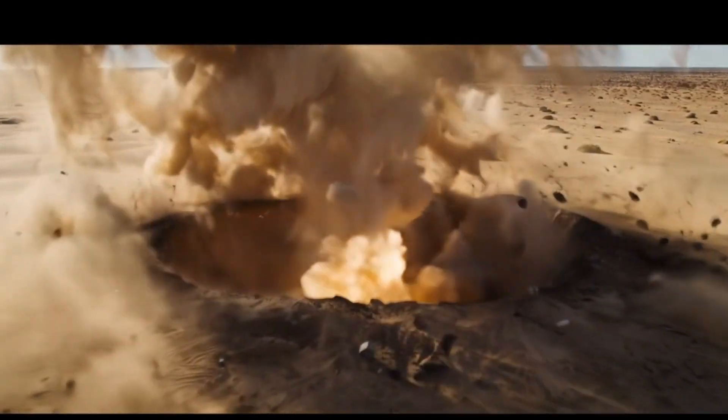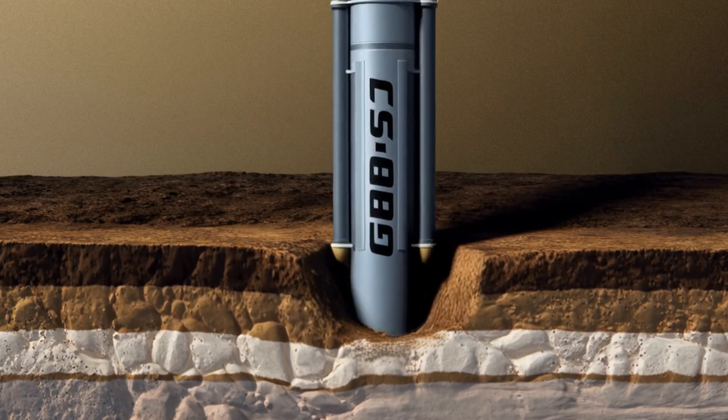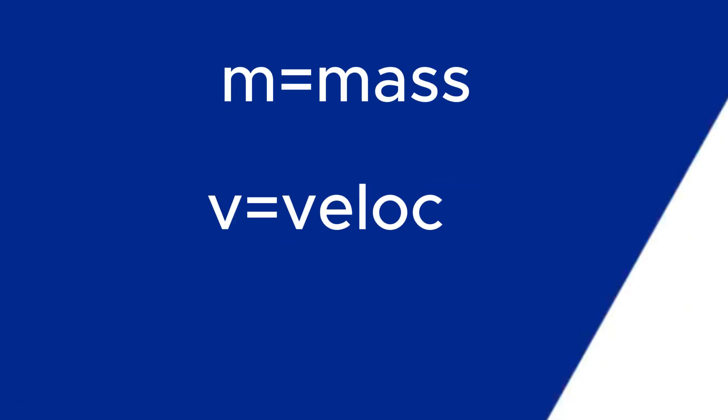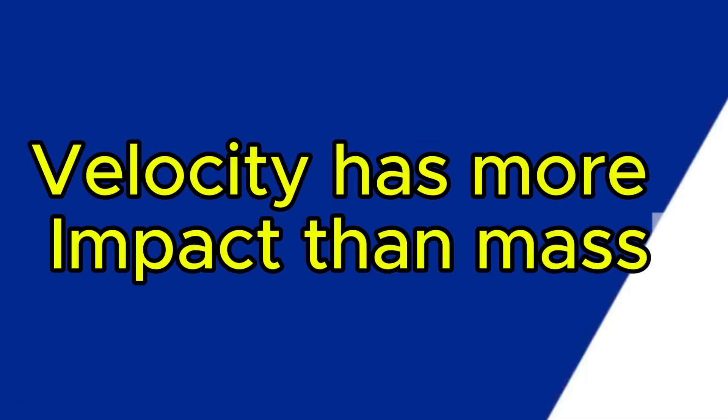The fundamental driver of penetration is the kinetic energy of the weapon upon impact. This energy must be sufficient to overcome the resistance of the target material, causing it to fracture and be displaced. The governing equation is KE = ½mv², where m is the mass of the projectile and v is its velocity. This simple formula reveals that velocity has an exponentially greater impact on energy than mass.